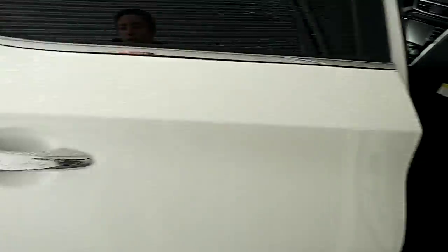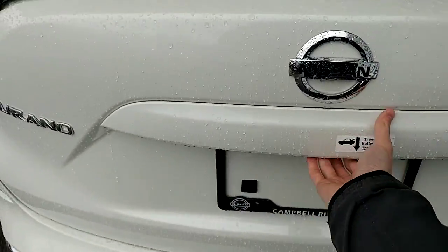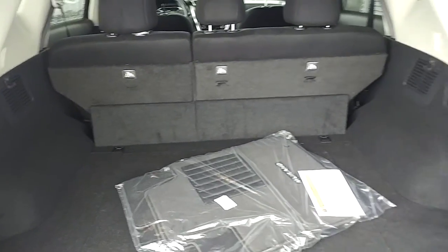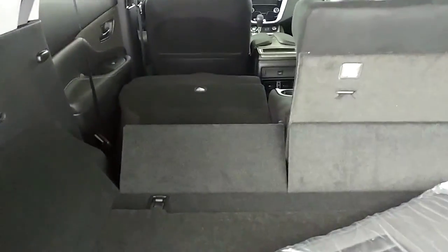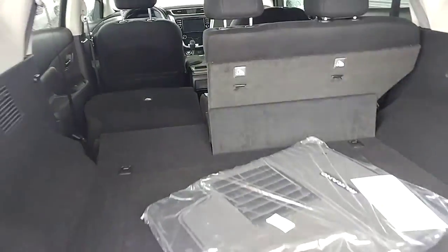I'll just show you the back real quick. Huge back seats — plenty of space for any extra passengers you might have. There's an armrest that folds down there. This vehicle is closer in size to the QX50 that you're looking at from Infiniti, and there will probably be a few similarities between the two as well. Nice large back space, and you can fold the seats down with a little lever back here. There's just a little panel that separates the two there. Folds down nice and flat — tons of space if you need it.